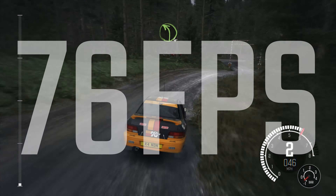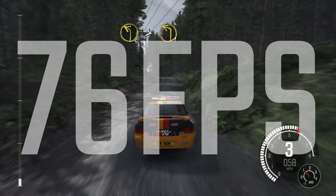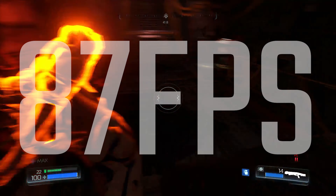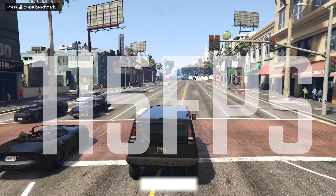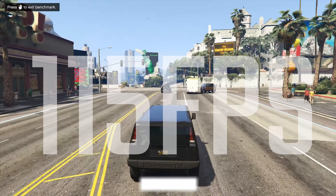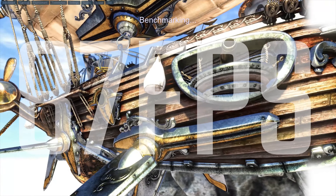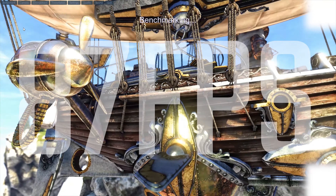In Dirt Rally on ultra settings we're seeing 76 fps average — really impressive at 1080p. Doom running in OpenGL was 87 fps on ultra settings as well. GTA 5 on very high settings was 115 fps, so a very good overall experience, and I think this could future-proof you for a decent amount of time. In Unigine Heaven it was about 87 fps average at 1080p — overall very impressive results, even if it does run a little hot.